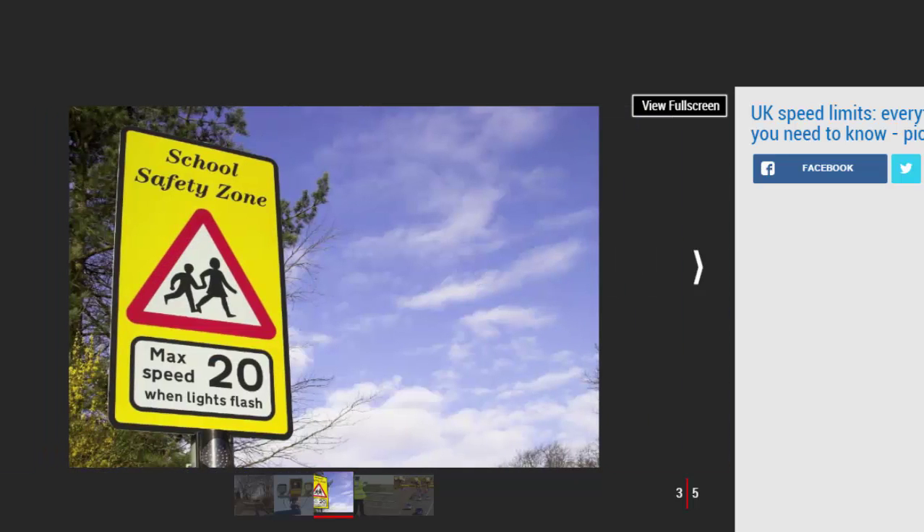Current UK speed limits by country, road, and vehicle type. Below are the UK national speed limits as they currently stand, listing each vehicle class and the maximum speeds permitted on each type of road. UK speed limits for cars, motorbikes, and vans weighing up to two tons fully laden: restricted road 30 mph, single carriageway 60 mph, dual carriageway 70 mph, motorway 70 mph.